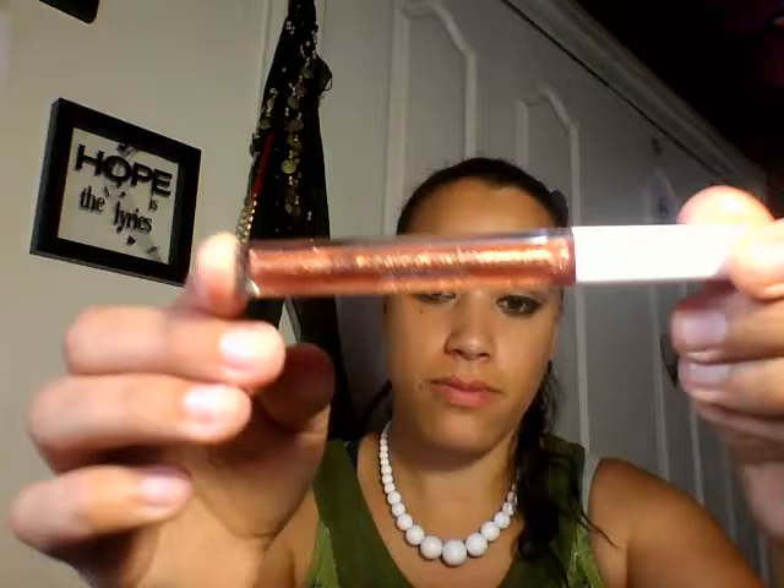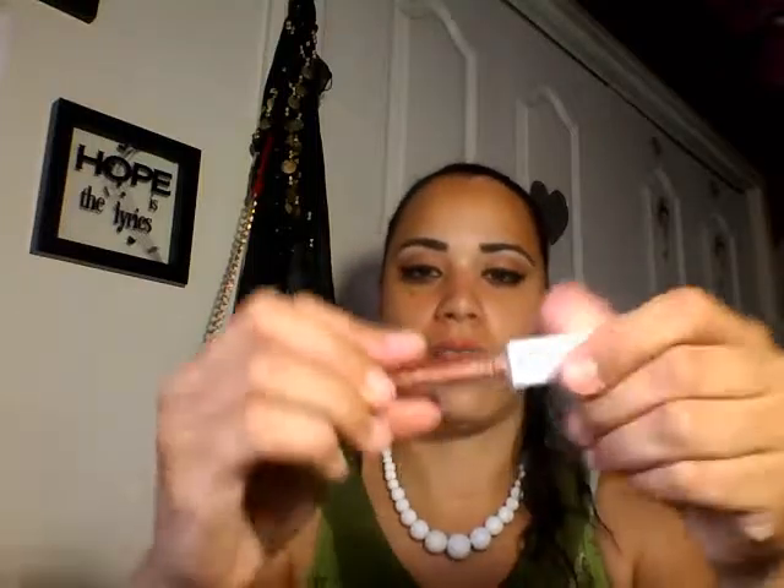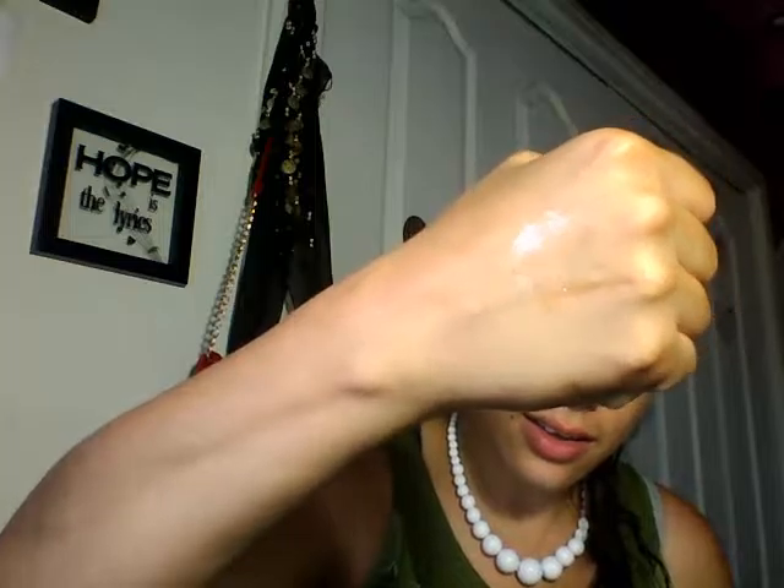The next one I want to show you guys is an Elf Cosmetics shimmer lip gloss. It doesn't have a name — wait, yes it does, I believe it's called 'Believe.' It's really cute. It's like really shimmery. When you feel like your lipstick is a little empty and needs a little shine, this is really nice. It's really thick too, which is a good sign.